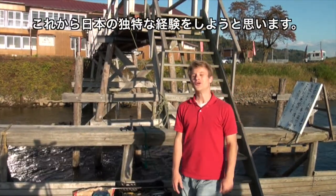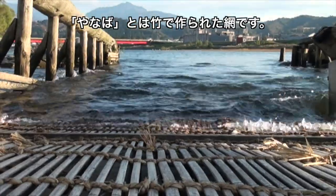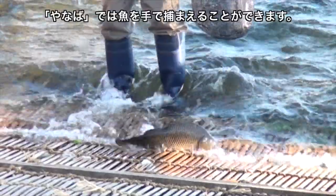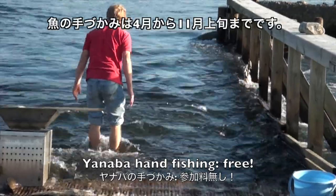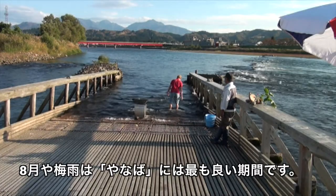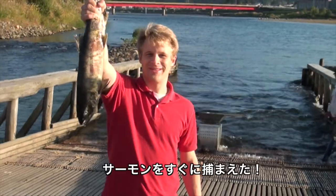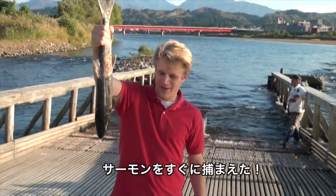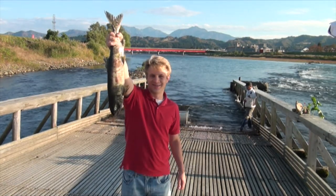And now for a uniquely Japanese experience. This is the Horinouchi Yanaba. A Yanaba is a bamboo trap — a net in a river — to catch fish by hand. Let's give it a try. Contrary to what I just said, the Yanaba is open from April until the beginning of November; there's too much snow and it's too cold any other time. Just like that — a salmon straight out of the Uono River. Doesn't get much fresher than this. Let's try it again.